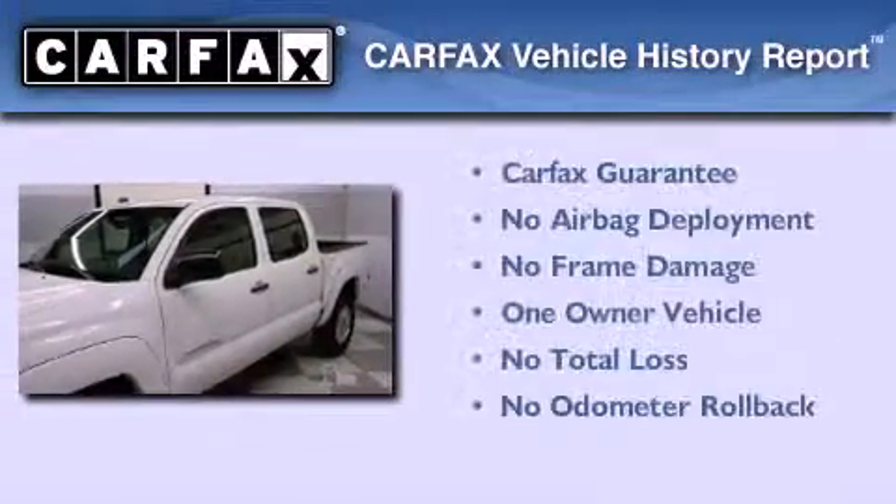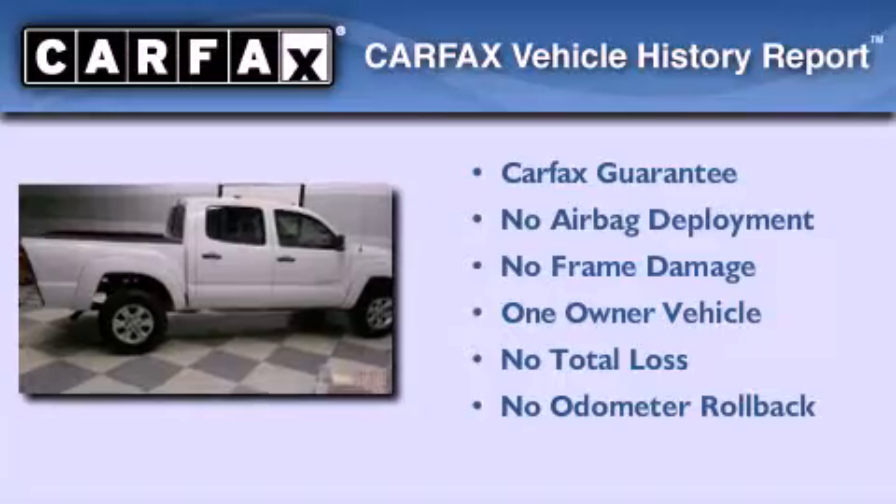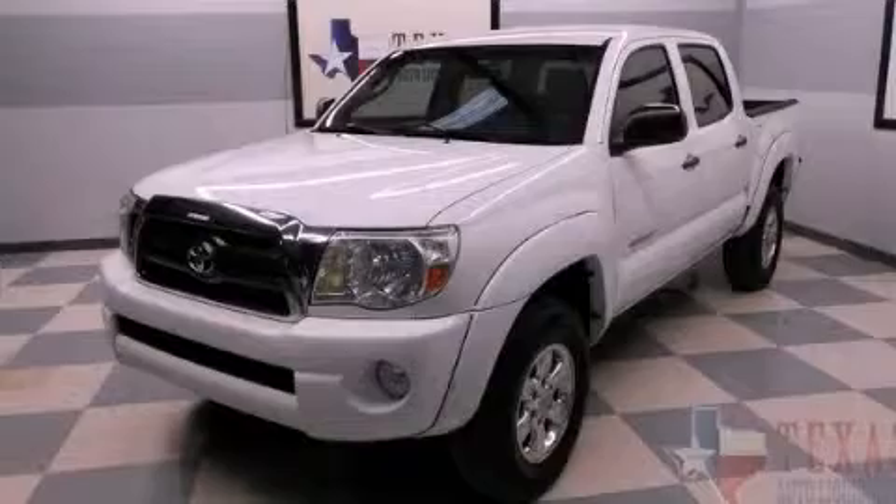This truck has had only one owner and it qualifies for the Carfax buy-back guarantee. This vehicle won't last long at this price — call and arrange a test drive now.